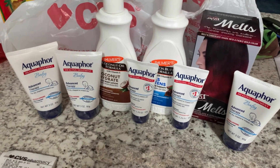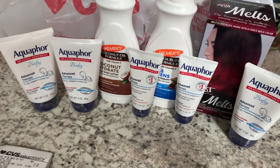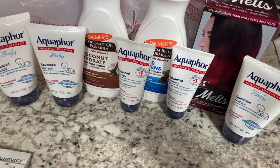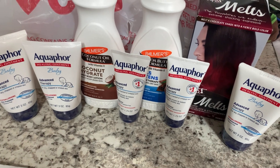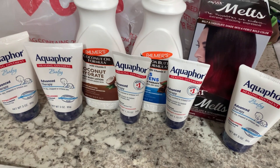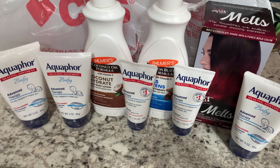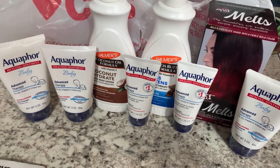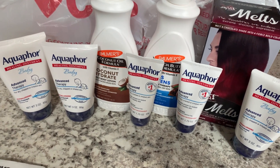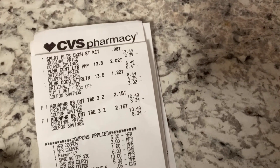In our first transaction we grabbed the Palmer's — $8.99, buy two get back a $6 ExtraBucks — and I used that $1 digital coupon from the app. Then I grabbed two of the Aqua Force Baby and the hair dye to reach my $30 threshold for the $6 off $30 coupon. Check your stores if you're looking for hair dye — these were $3.37 and they're normally $13.49.